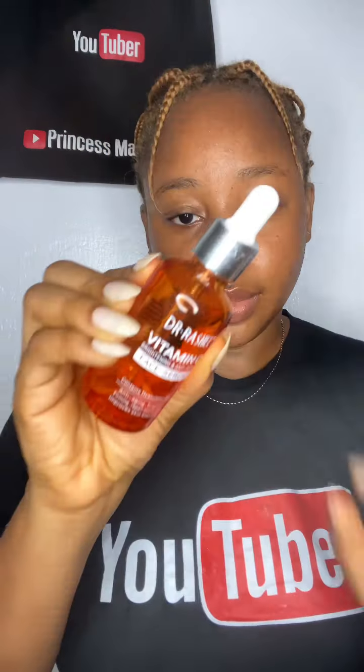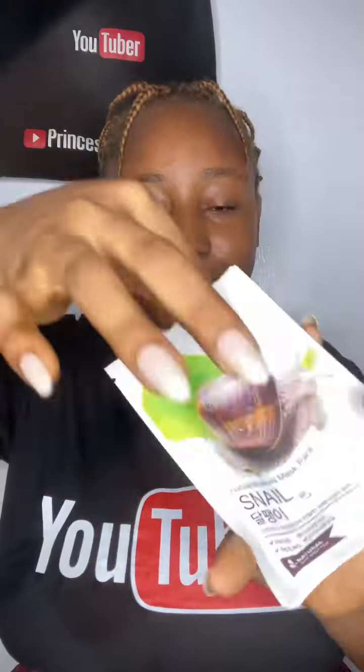Next I used an essence I won't reveal yet because I just started using it and want to see how it goes. I should have used a hyaluronic acid serum but since I didn't have it, I used my Dr. Rachel serum instead, before going into a sheet mask — one of my favorite products for hydration.